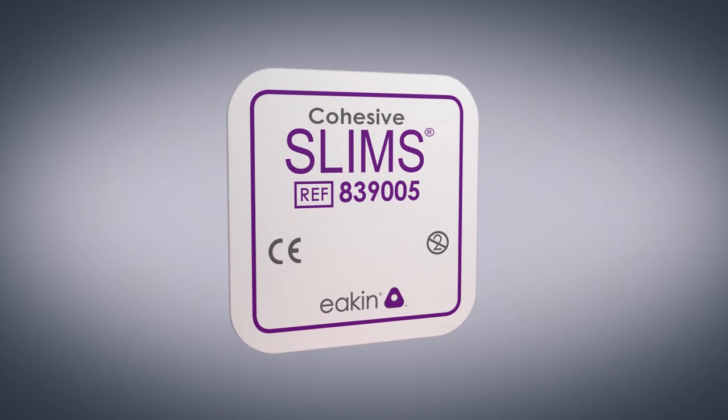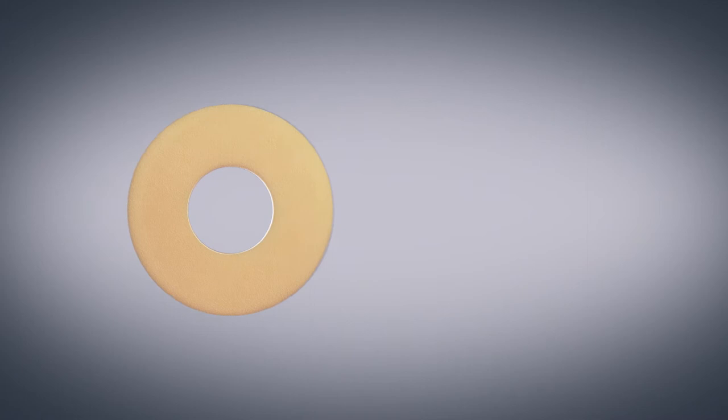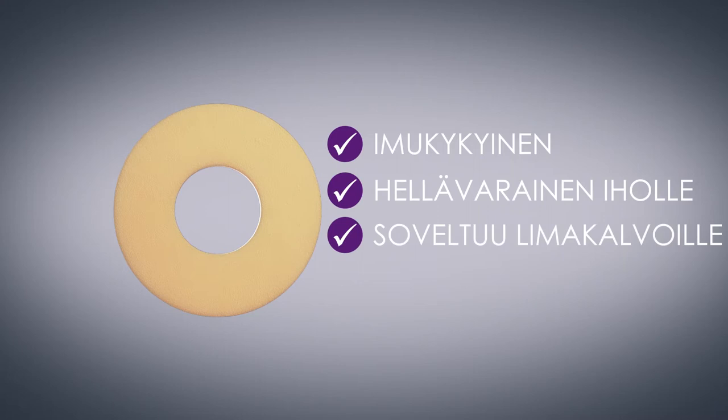Eakin cohesive-tiivisteiden muutos imukykyisestä tiivisteestä suojaavaksi keeliksi on hyvin tärkeää. Niiden vaikutus syntyy muutoksesta. Tiiviste on hyvin imukykyinen, ihoystävällinen ja se soveltuu limakalvoille käytettäväksi. Lisäksi se neutralisoi haitallisia entsyymejä.